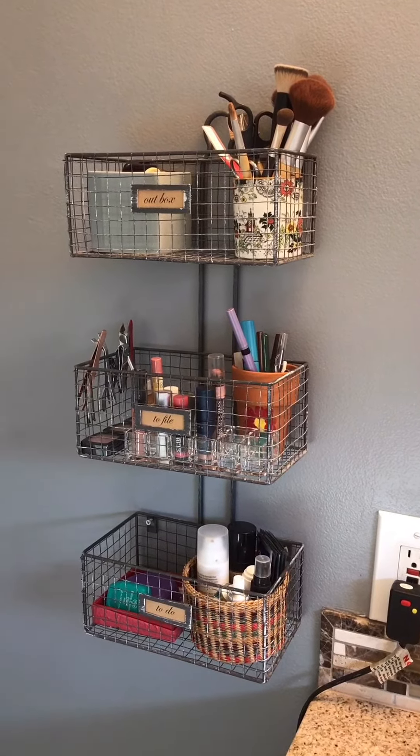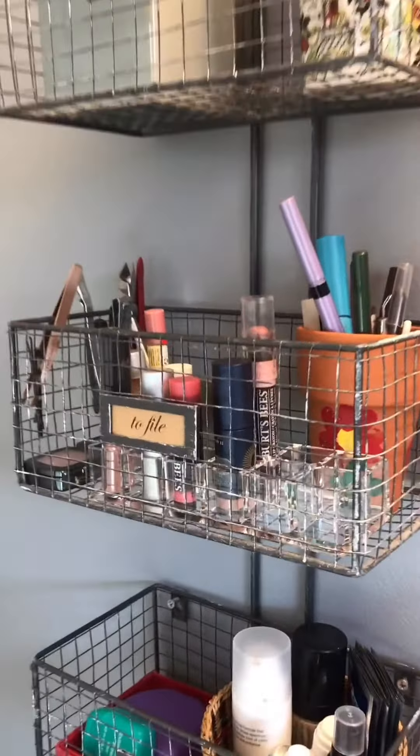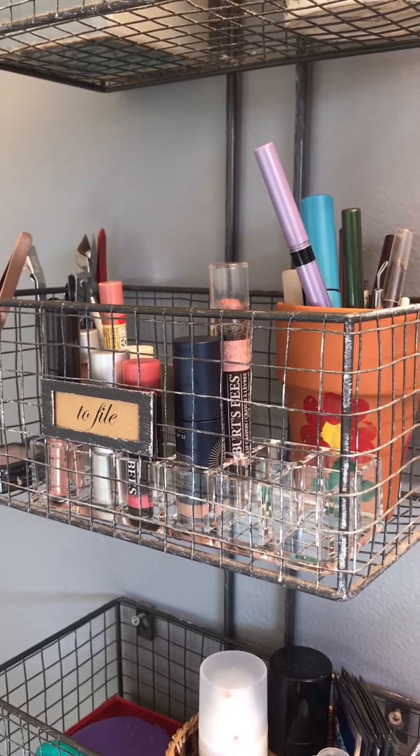I've repurposed little ceramic jars and such that I've had around the house to hold different items like brushes and eyeliners. I also have this one acrylic piece that I got at the Container Store to hold lipstick and gloss.